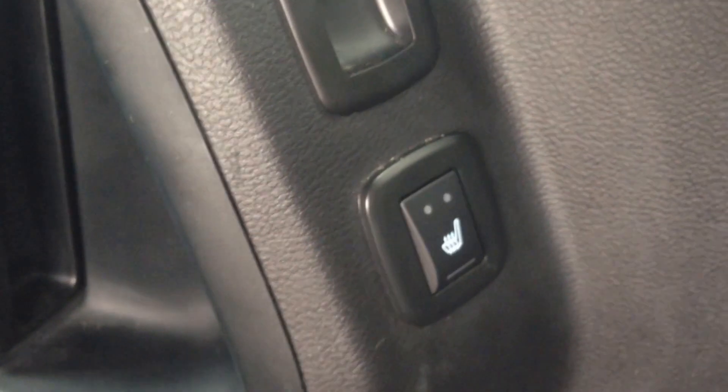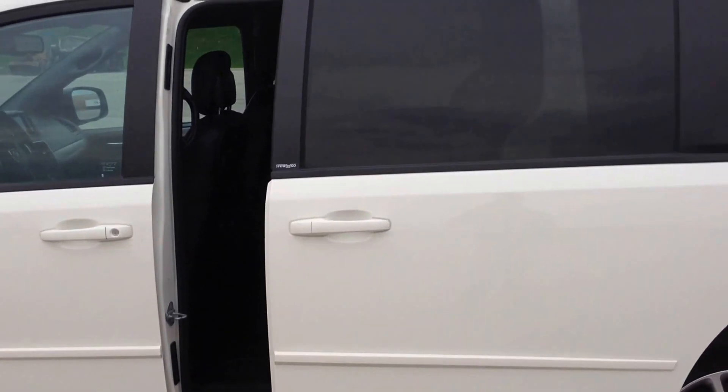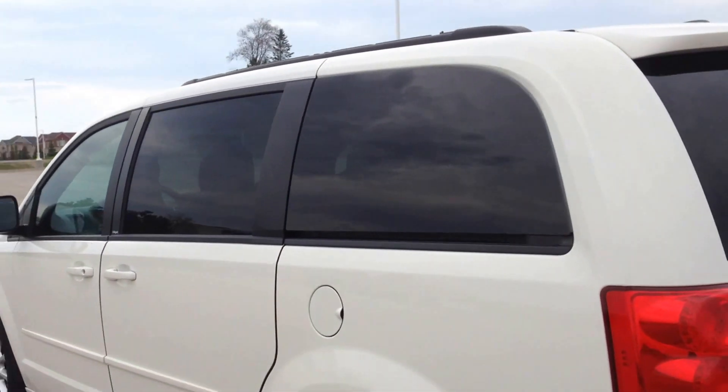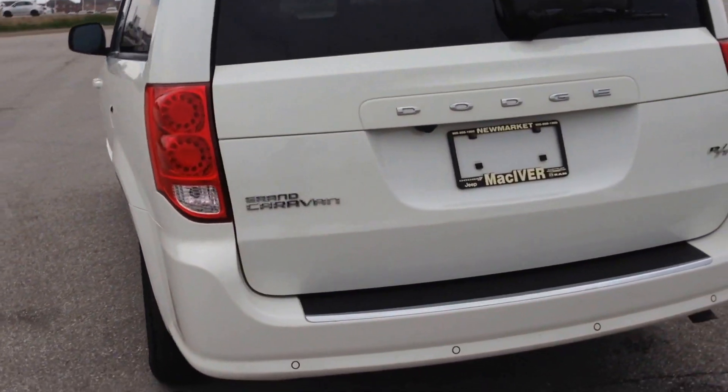Power heated seats for the rear as well. This is an awesome vehicle — sweet trim package, top of the line in the caravan series. As you can see, the power sliding doors shut and open smoothly. Flex fuel capabilities — burns clean on gasoline, so you should use that. Park assist in the rear bumper.